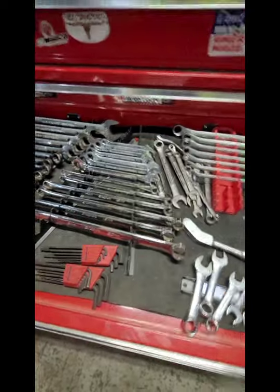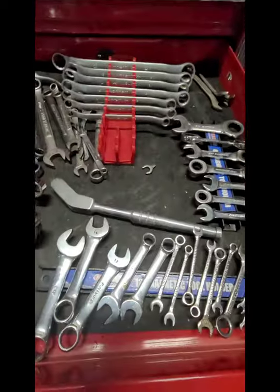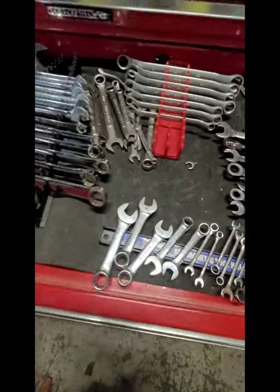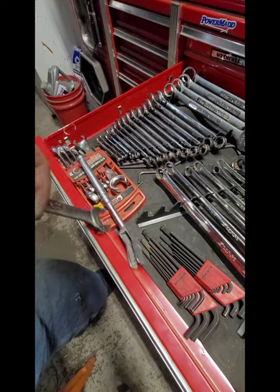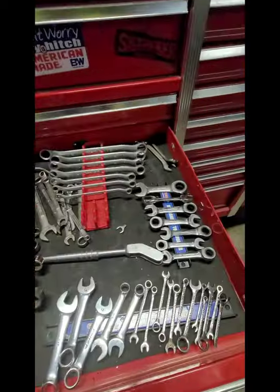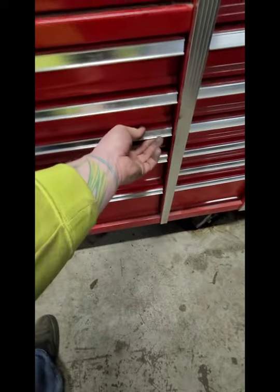Gear Wrench ratcheting wrenches, Northern Tool double offsets, these are all Craftsman USA - you gotta have double wrenches. This is a wrench extender - you take your wrench, put it in there, you got an extra-long wrench. Stubby ratcheting Gear Wrench. These are Pittsburgh, and then your small Craftsmans - all them old Craftsman sets came with those.